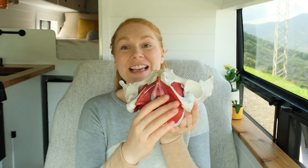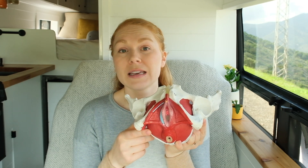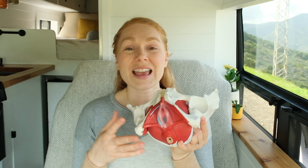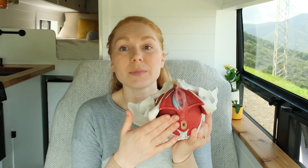During a vaginal delivery, the pelvic floor muscles need to stretch, there may be tearing, and you might have an episiotomy — we don't know for sure until you're in the moment. Afterwards, if you had tearing that requires stitches or an episiotomy, you will be stitched up by your primary care provider.